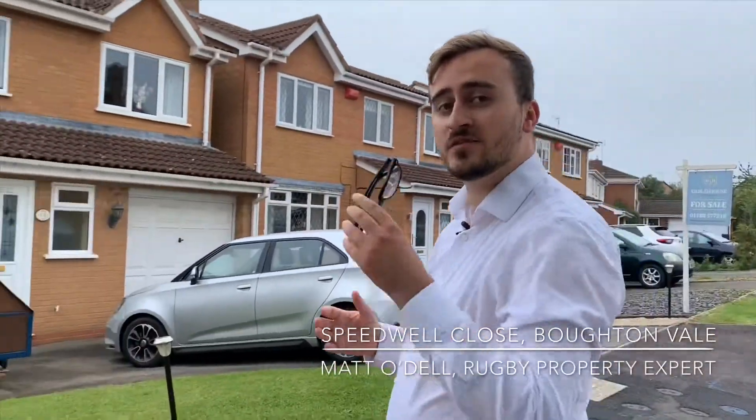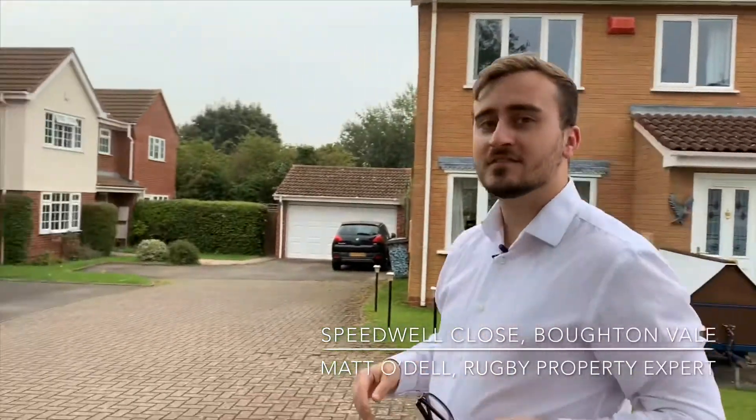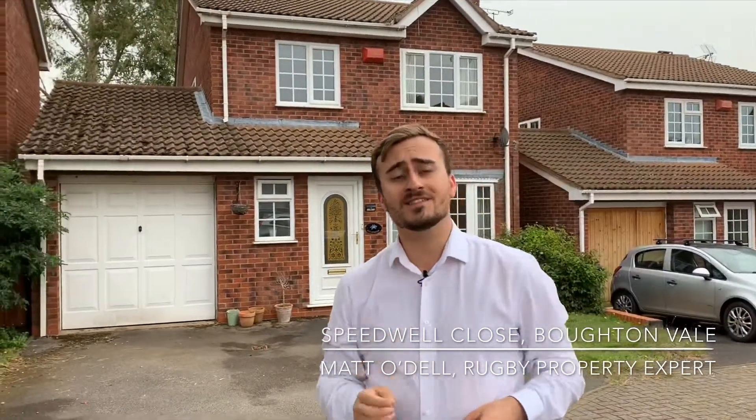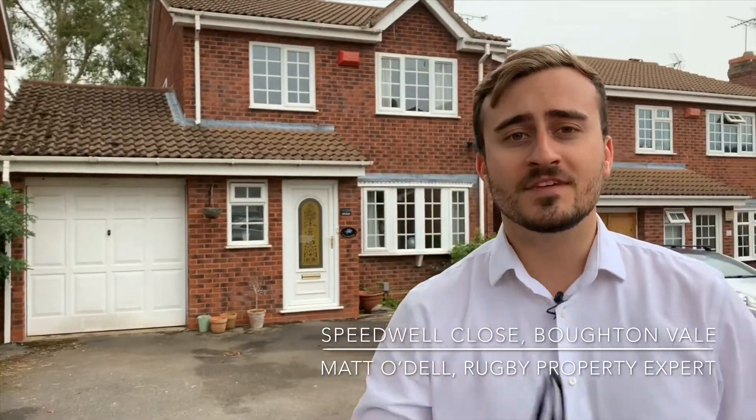Today you join me here in Boutonvale on Speedwell Close. What we're going to look at is this four bedroom detached family home that's had one owner since 1997. If you're interested in seeing some more, then come with me.